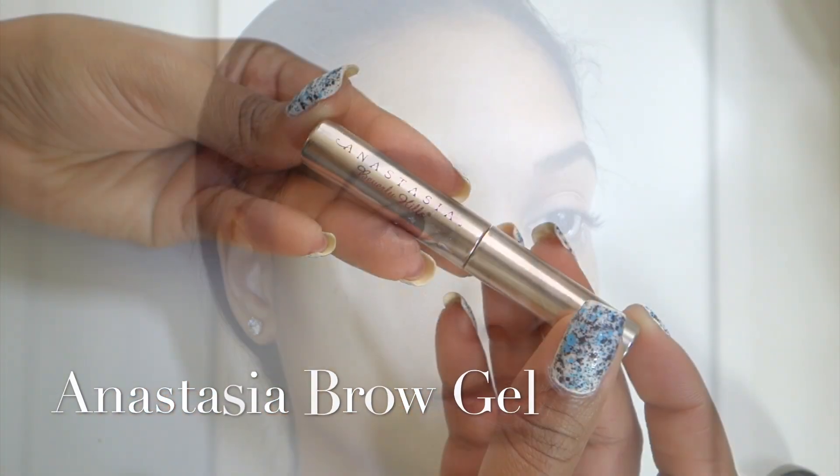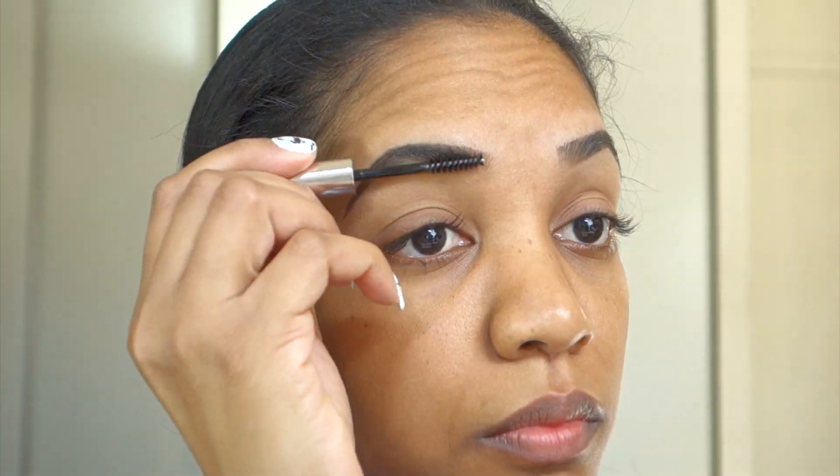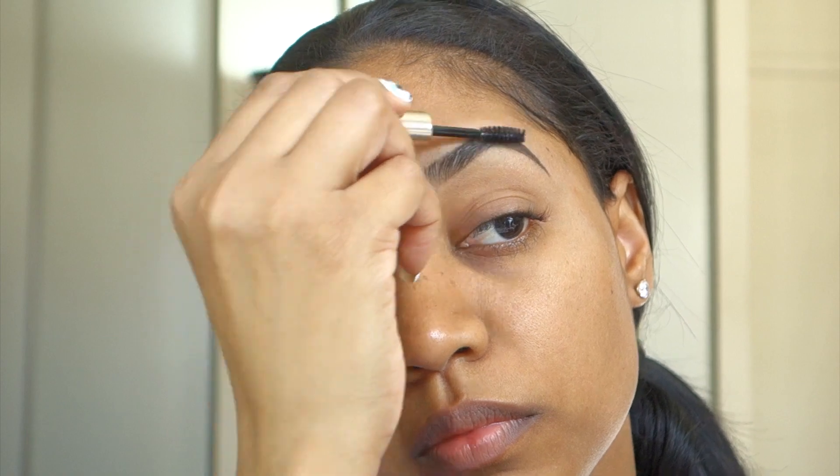And that's the brows. Then I'm going to seal my eyebrows with my Anastasia Brow Gel — this is a clear brow gel to make sure my brow hairs stay in place and don't move around throughout the day.